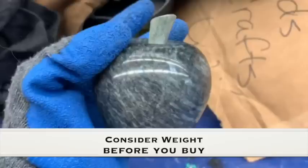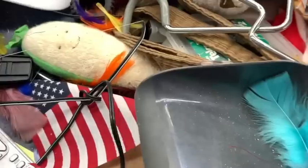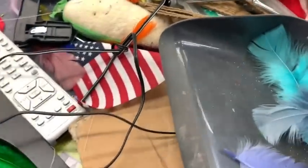Next tip is to figure out if what you've got is worth its weight. This is a really cool apple paperweight and I have to decide - it's very heavy stone - is it worth the shipping cost relative to what it weighs? I decide yes, I do go ahead and get it. Even though it's heavy, I think I can still make about a ten dollar profit on it.